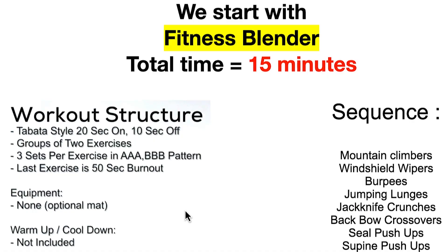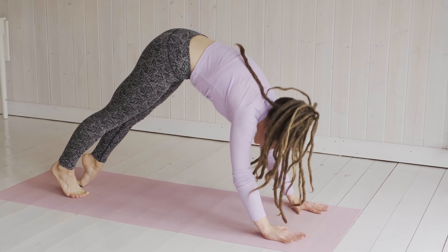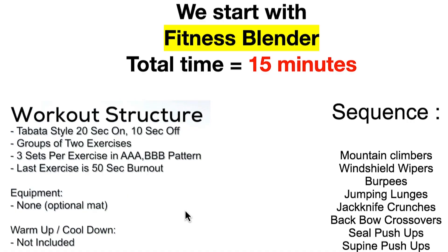We're going to start with Fitness Blender. Total time: 15 minutes — not much. Workout structure: it's Tabata style, which is 20 seconds on, 10 seconds off. Groups of exercises, three sets per group. So you go one exercise, do that three times — 20 seconds on, 10 seconds off — and you go through the list. There's no equipment, no warm-up, and no cool-down, but it can be as strenuous as you want to make it. The sequence is mountain climbers, windshield wipers, burpees, jumping lunges, jackknife crunches, back bow crossovers, seal push-ups, and supine push-ups.